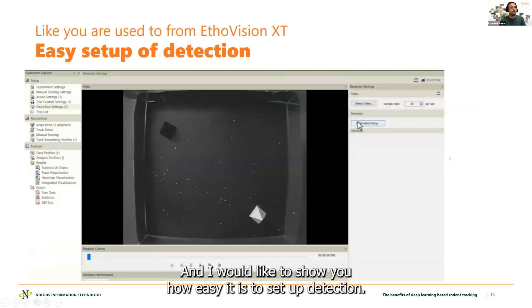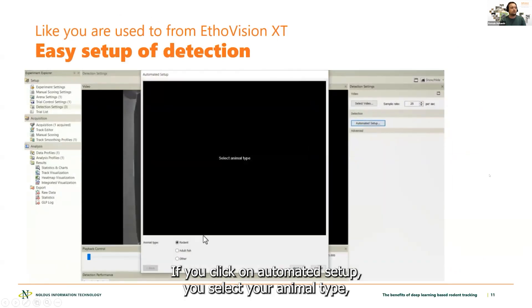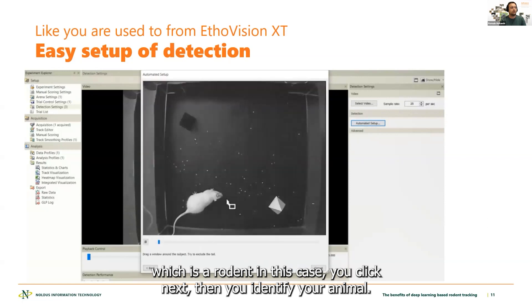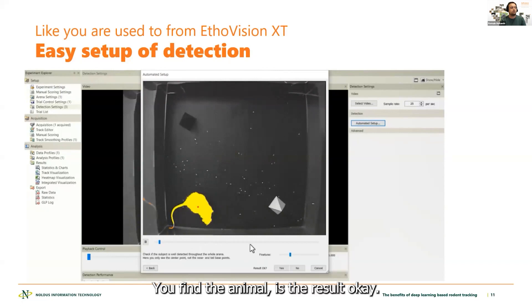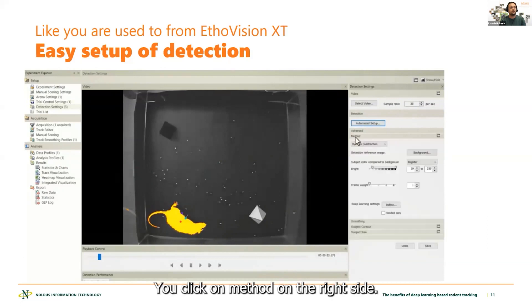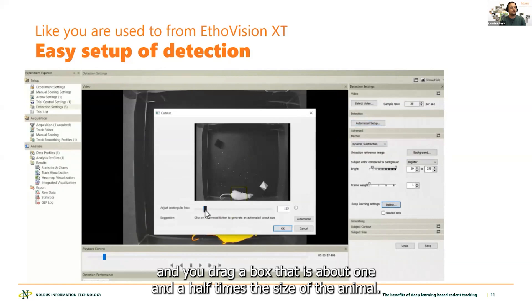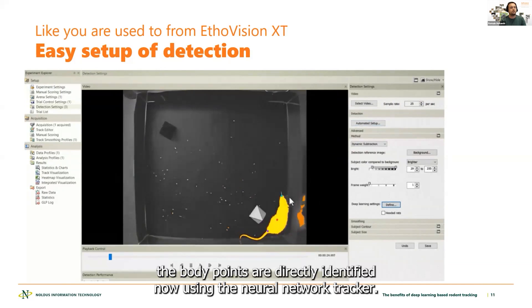I'd like to show you how easy it is to set up the detection. You click on automated setup, you select your animal type — a rodent in this case — you click next, then you identify your animal by dragging a window around the subject. You find the animal. Is the result okay? If yes, you click okay. You click on method on the right side, click on deep learning settings, define, and you drag a box that is about one and a half times the size of the animal. Once you've done that, you click okay. And as you can see, the body points are directly identified using the neural network.